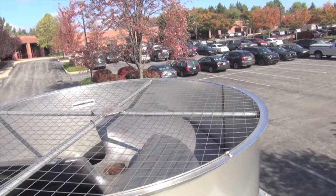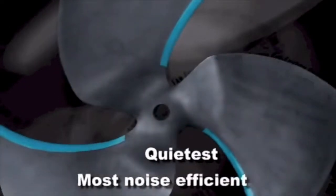Low sound fan options include the super low sound fan, which allows for a 9 to 15 dBA reduction.